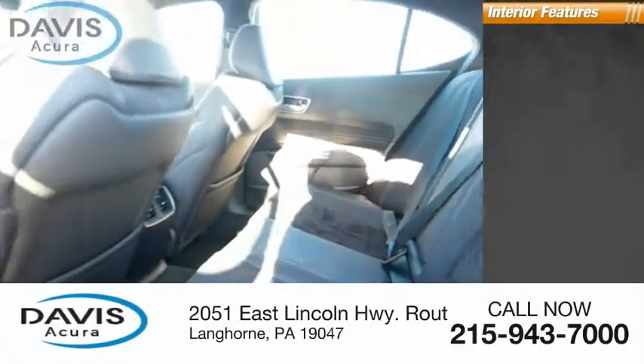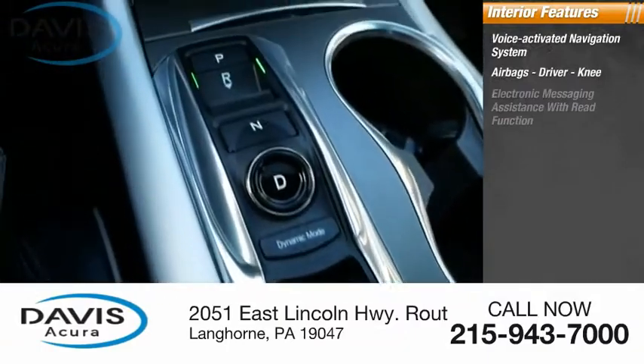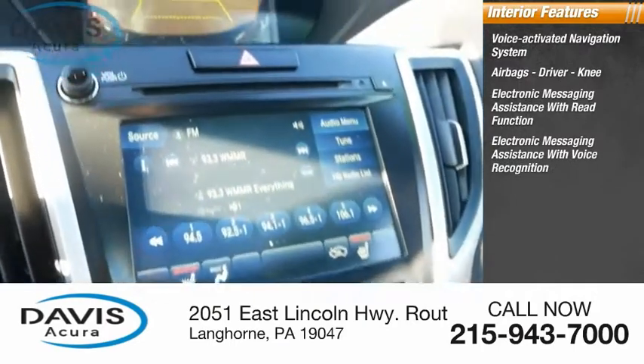Inside you'll find a voice-activated navigation system, airbags including driver and knee airbags, electronic messaging assistance with read function, and electronic messaging assistance with voice recognition.